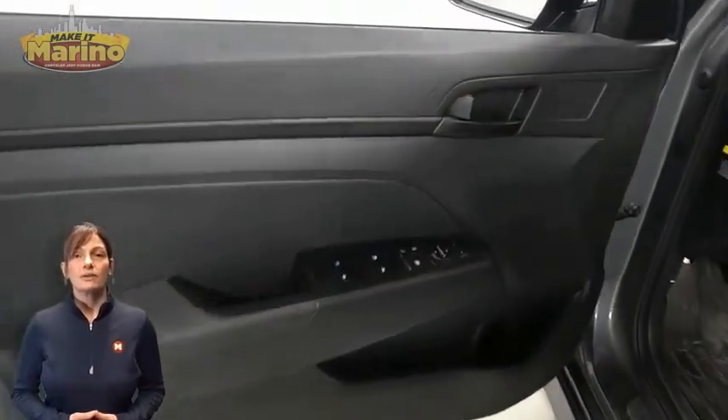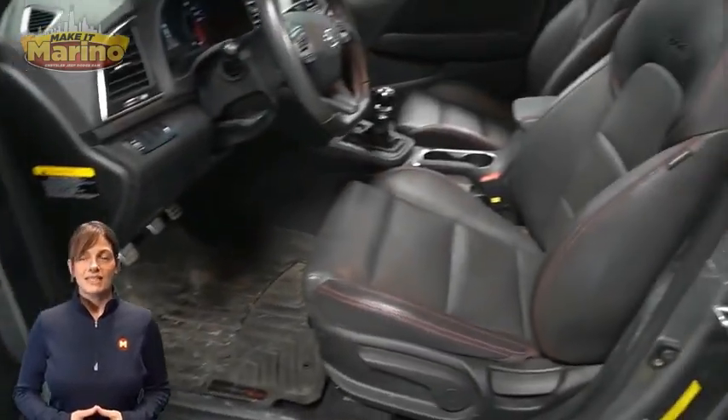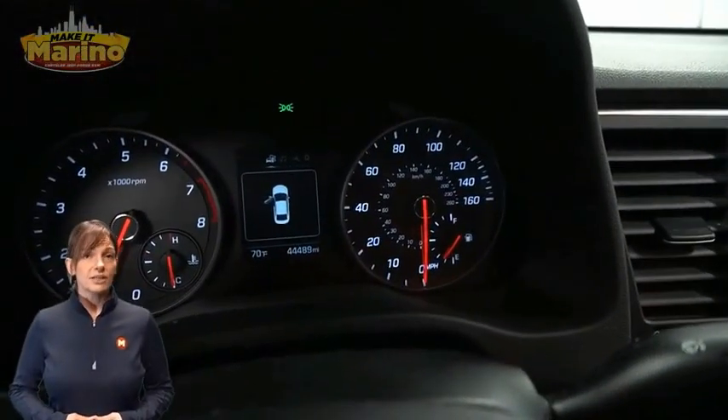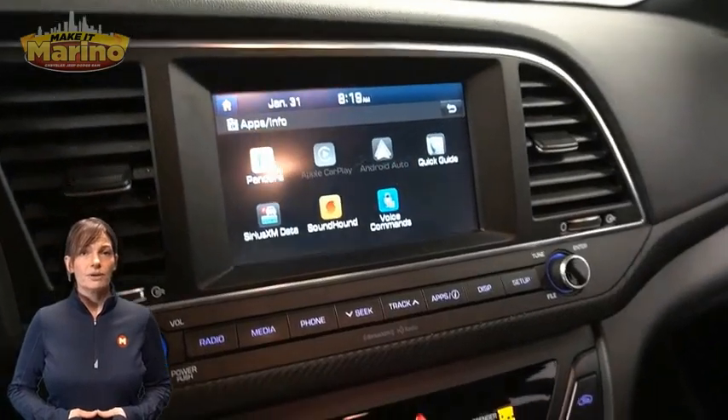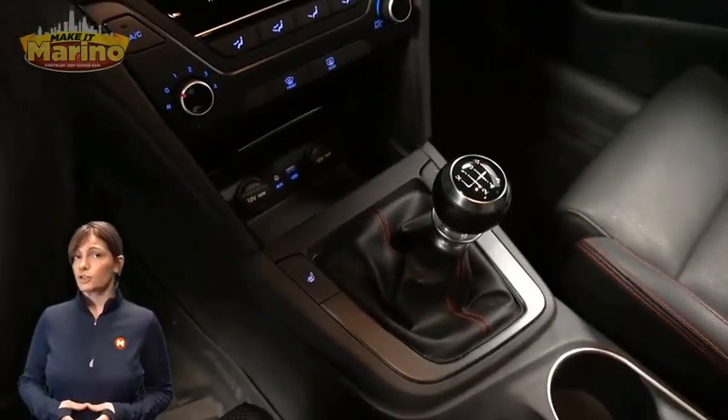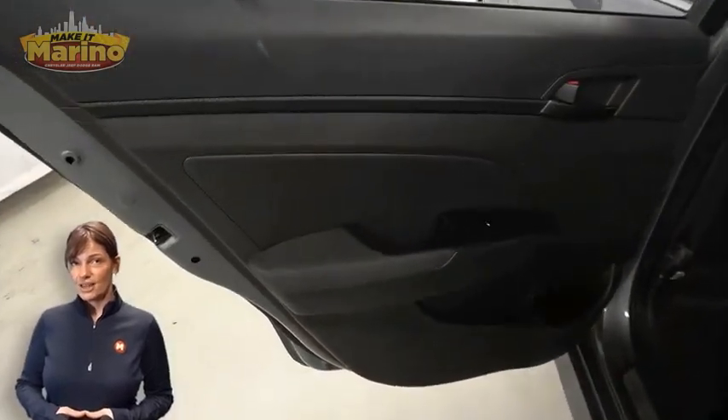44,000 miles on the odometer, 7-inch touch screen, rear backup camera, Sirius XM satellite radio, split folding rear seats, 1.6-liter turbocharged four-cylinder engine, and so much more.